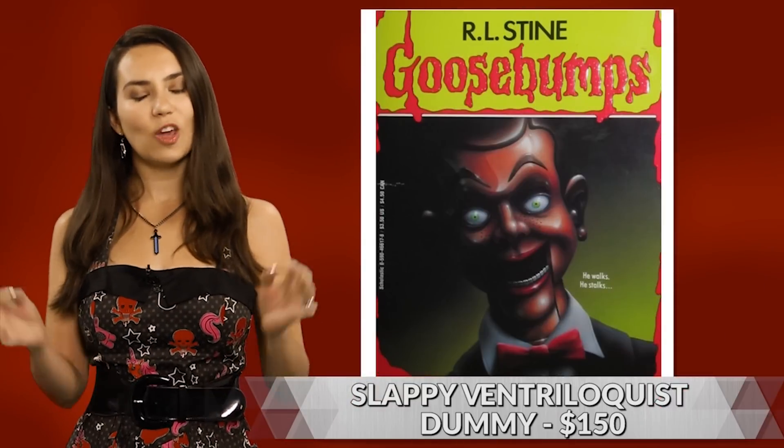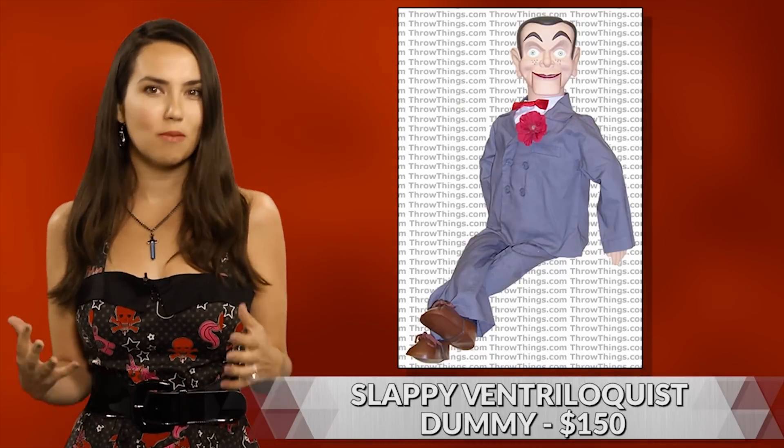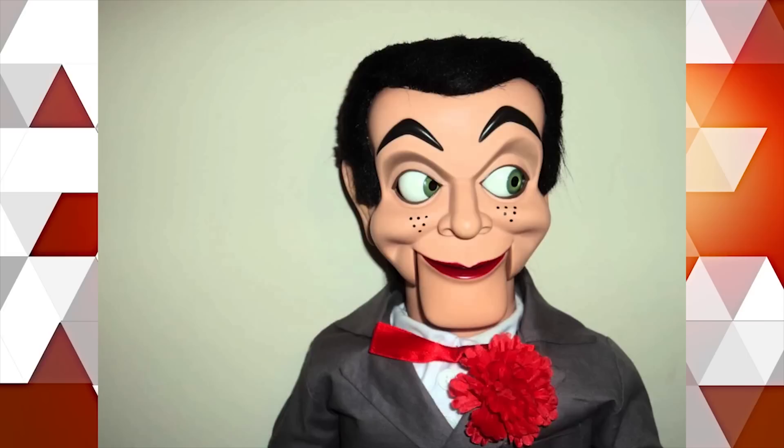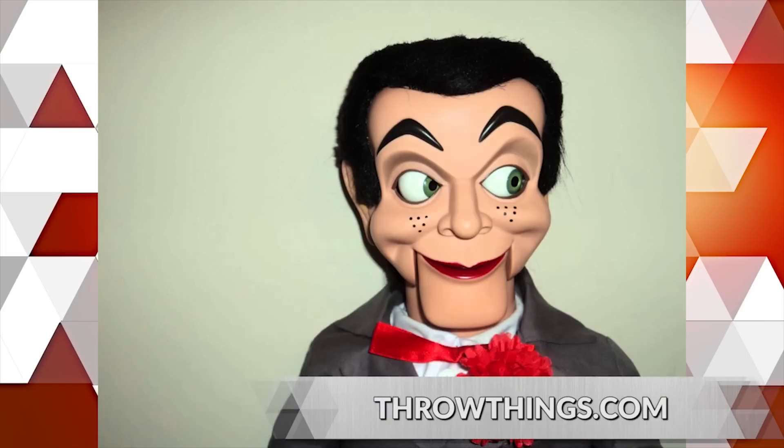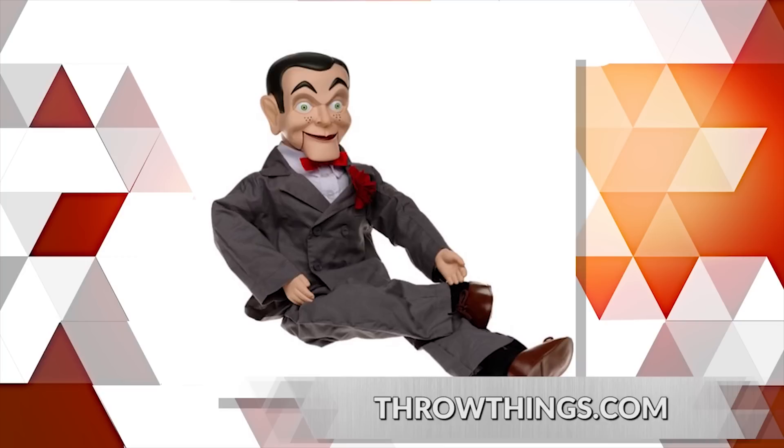Here's one that's actually owning a piece of R.L. Stine's nightmares. It's Slappy, the ventriloquist dummy who is one of the main villains in the Goosebumps series. This working dummy is sold by the ventriloquist club Throw-Things. It's 30 inches tall, fully functional, and may or may not come to life if you utter the words: Karoo Marie Odonna Loma Marluno Carano.